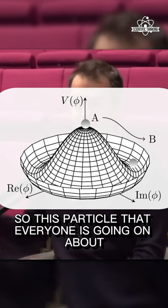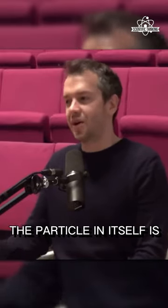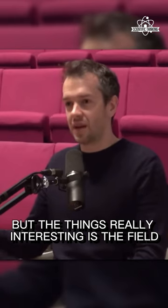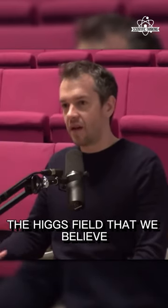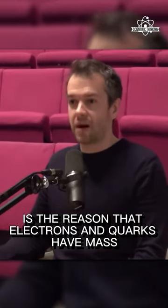So this particle that everyone was going on about eight or so years ago is proof, really. The particle in itself is interesting, but the thing that's really interesting is the field, because it's the Higgs field that we believe is the reason that electrons and quarks have mass.